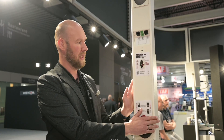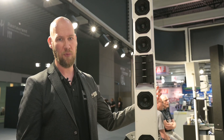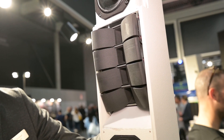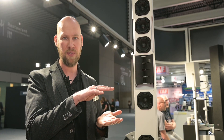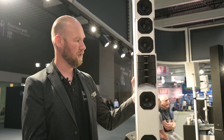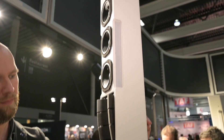Even on the high frequencies we have the possibility to adjust the coverage. It uses an array of four tweeters in a waveguide, and we can move that part on the back to have a narrow coverage of 5 degrees or open it up to 25 degrees. From the side you would see that it opens in a J-shape, bringing a very nice and even coverage across the audience.